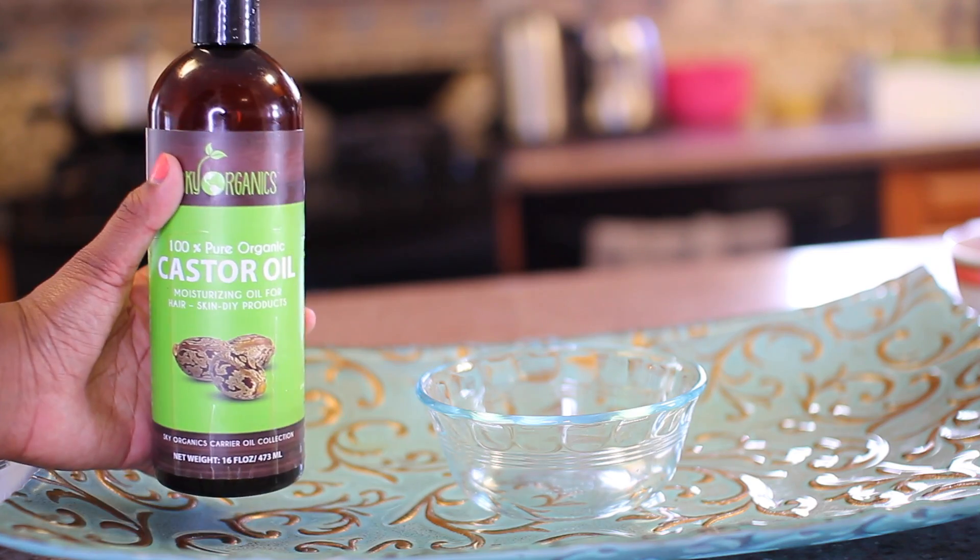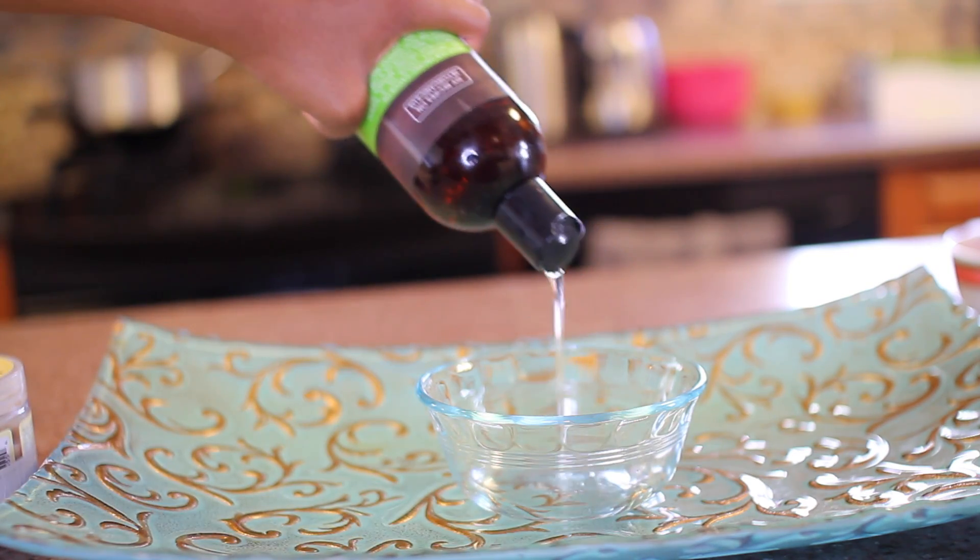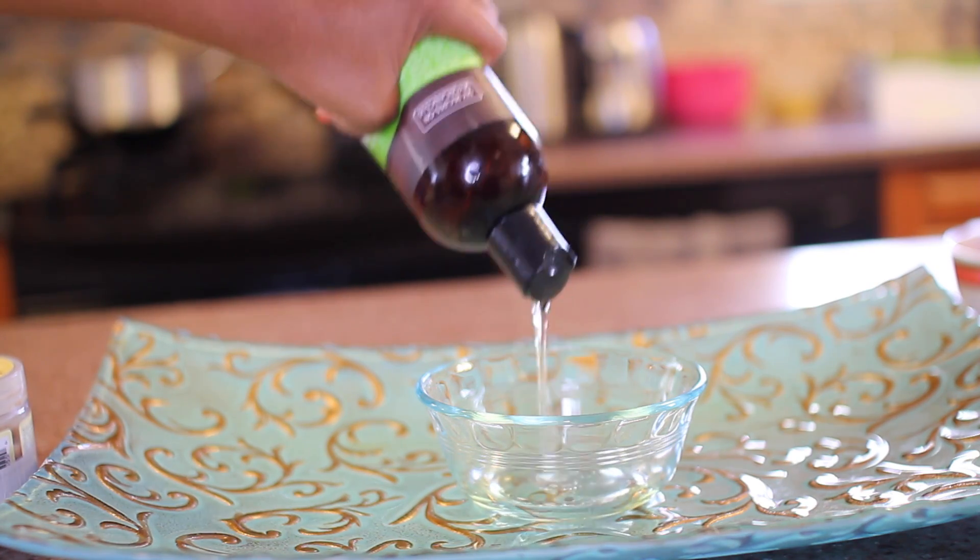I'm taking some castor oil, and this helps to promote hair growth. I love castor oil — I put it on my eyelashes, my eyebrows, my hair — and that's how my hair has been growing so fast recently. It also really moisturizes my hair.